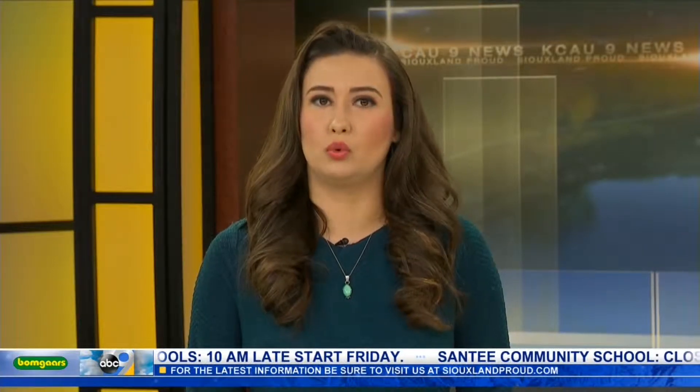As the Good Day Siouxland crew enjoys the warmth of our heated studio, our very own Rebecca Pryor is currently braving the elements out in Yankton. Rebecca, what's it looking like out there?